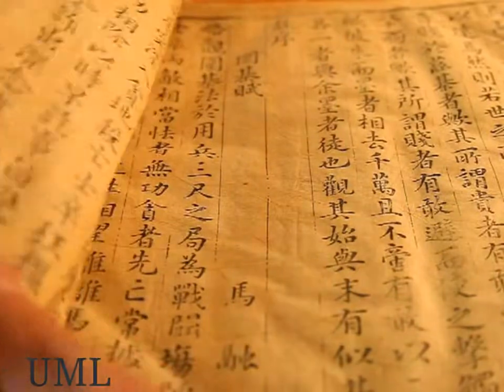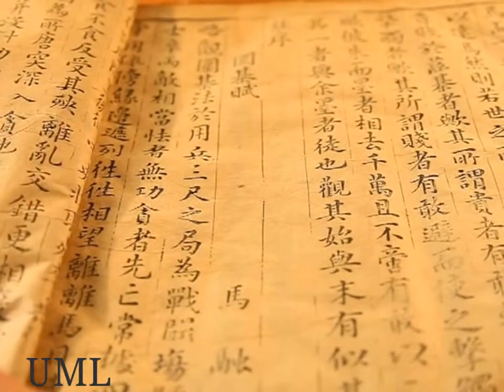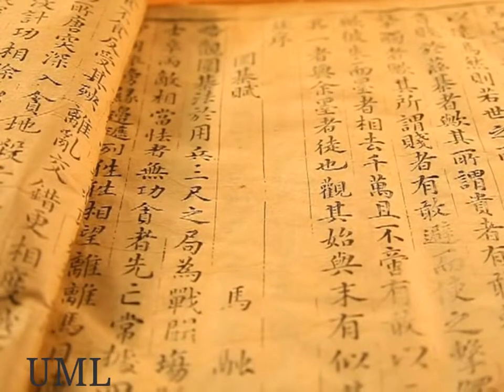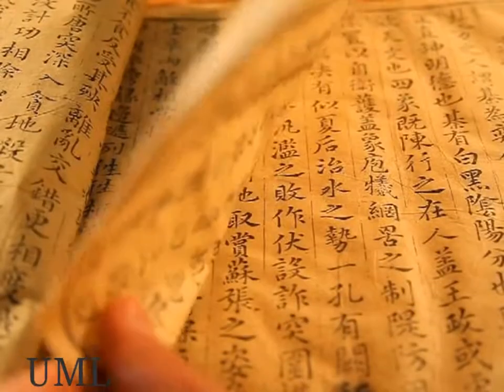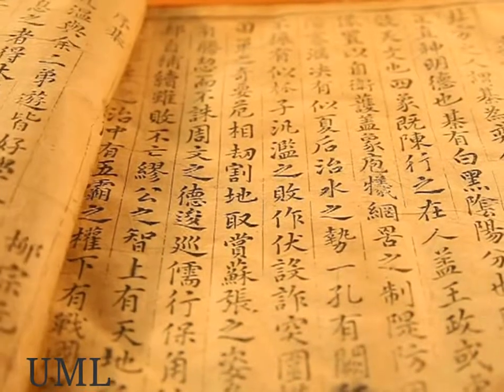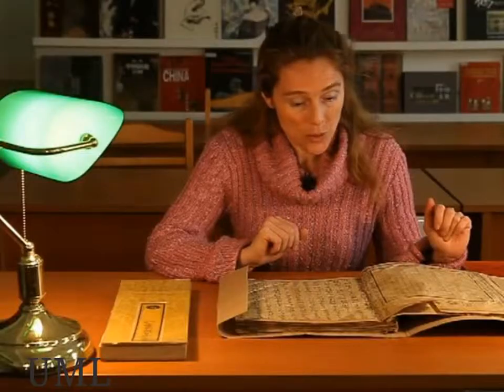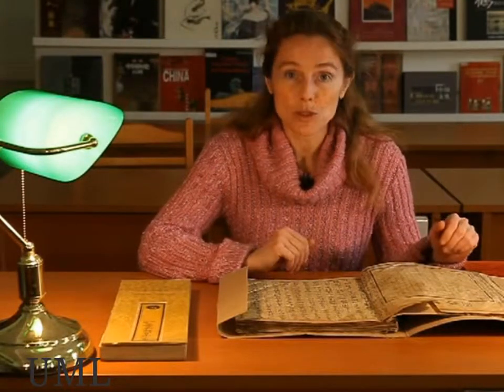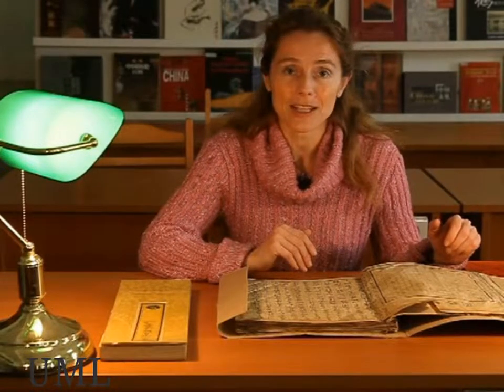Here on this table you can see the most interesting books from the Chinese collection. This one is the eldest one, from the 14th century. This book is about the Veidzi game. This book came from the collection of Skachkov, a Russian diplomat and scientist who worked in China and collected many books. When his collection was donated to the Romancev Museum, it was the start of the Chinese collection. Now the Chinese collection contains 100,000 books.